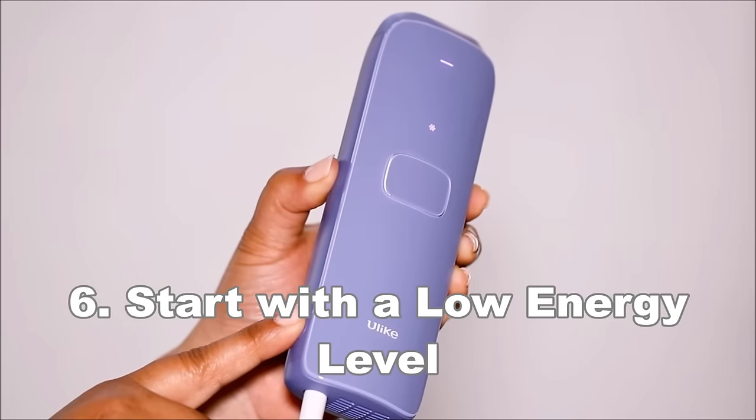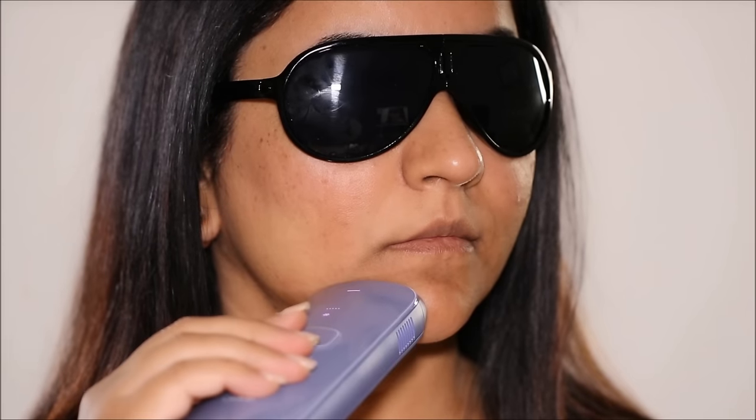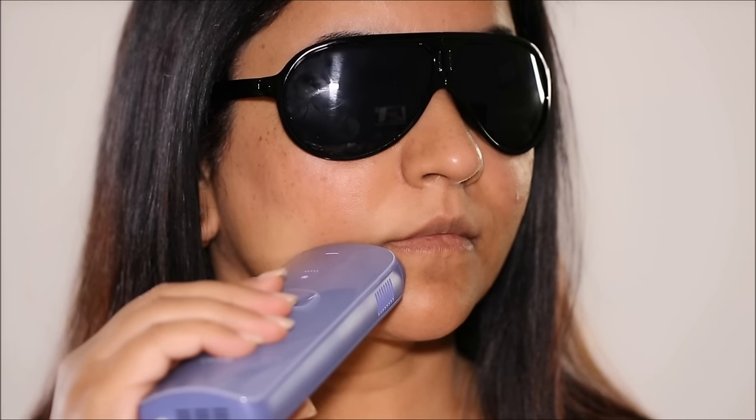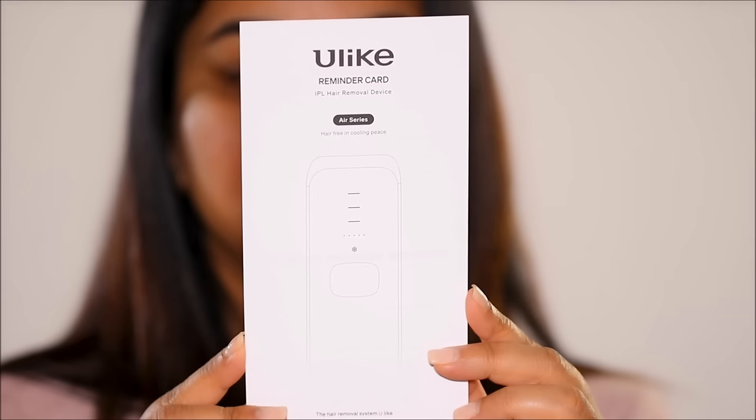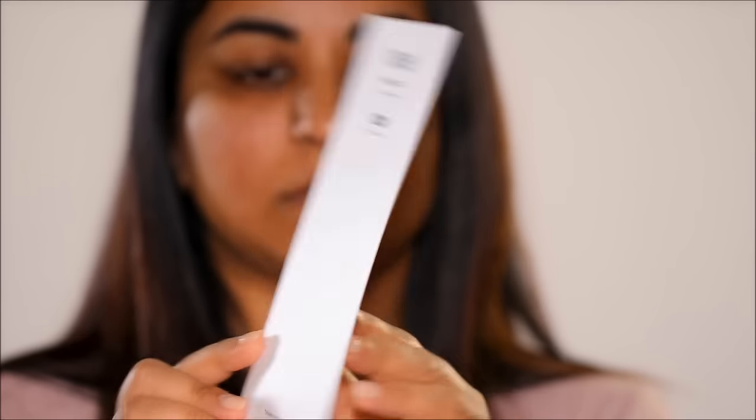Next, start with the lowest energy level. You can gradually increase as your skin gets accustomed to the treatment, but starting with the lowest energy level minimizes the risk of skin irritation. If you want to achieve results faster, you absolutely cannot skip this step.